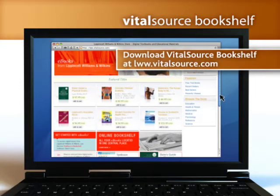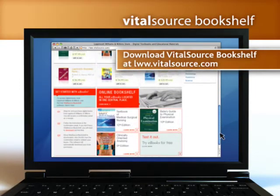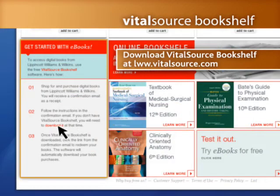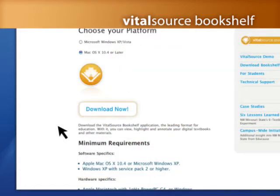VitalSource Bookshelf is available now at lww.vitalsource.com. Download this powerful learning tool for free and see for yourself how easy it is to use.